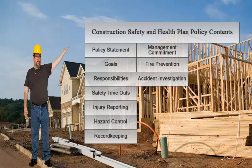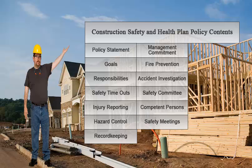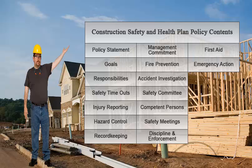It also includes fire prevention, accident investigation, safety committees, competent persons, safety meetings, discipline and enforcement, first aid, and emergency actions.